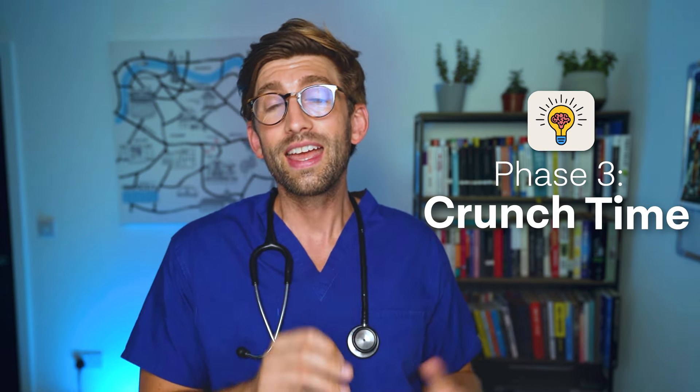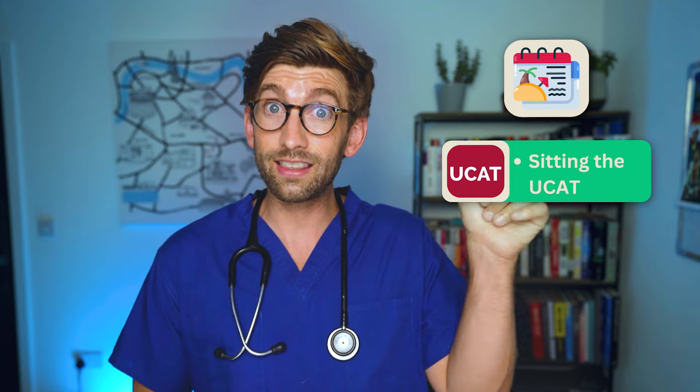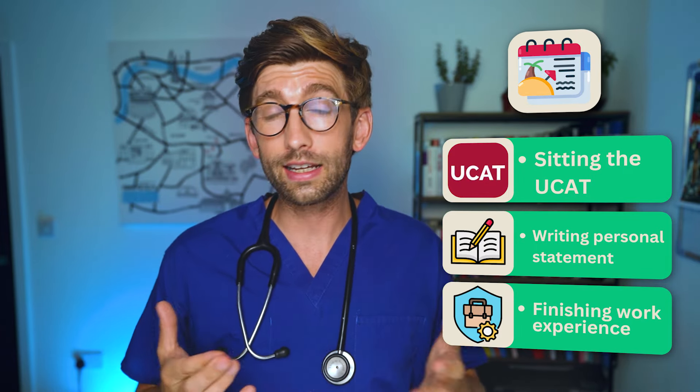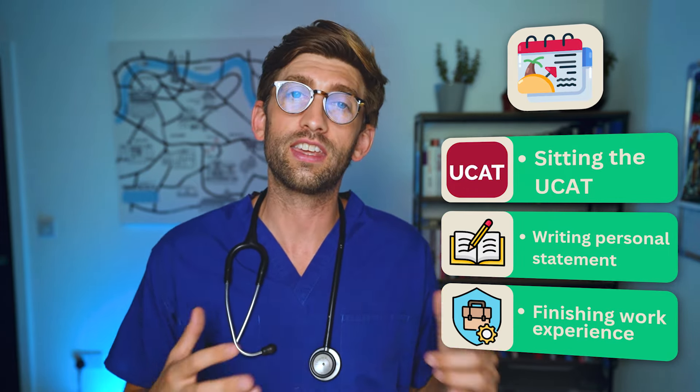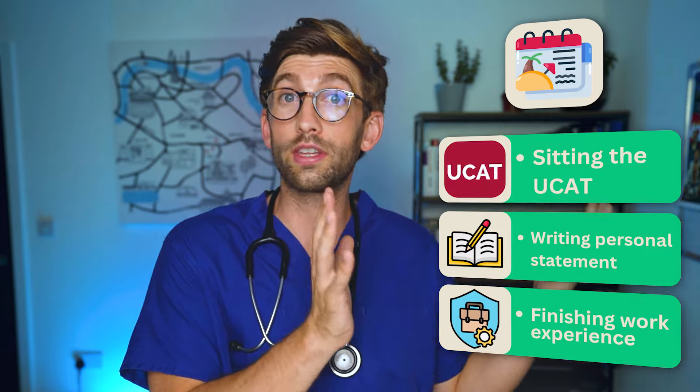Around June things really heat up in phase three: crunch time. Over the summer you will sit the UCAT exam you've been preparing for, write your personal statement, and possibly finish off remaining work experience — most likely shadowing in a hospital or dental practice. Doing shadowing over the Easter break beforehand is worth considering, as there is a lot happening during this summer crunch period.